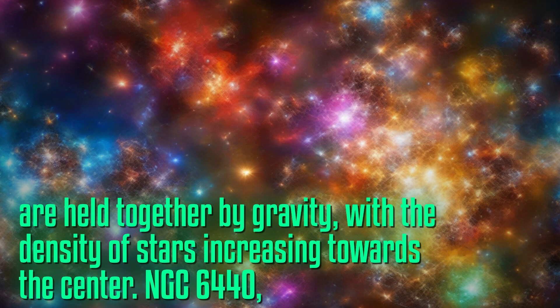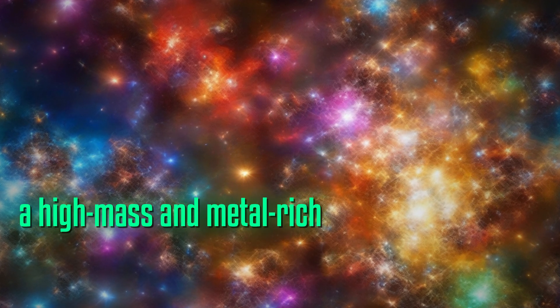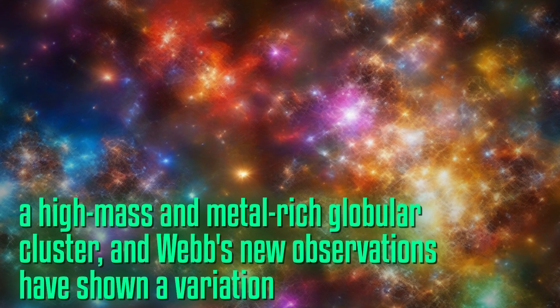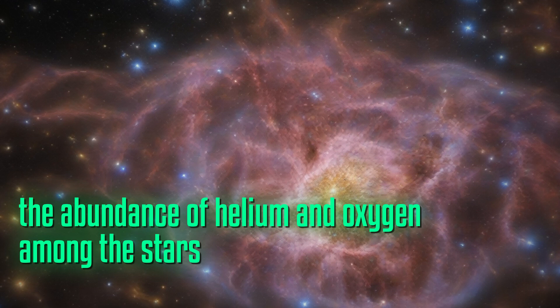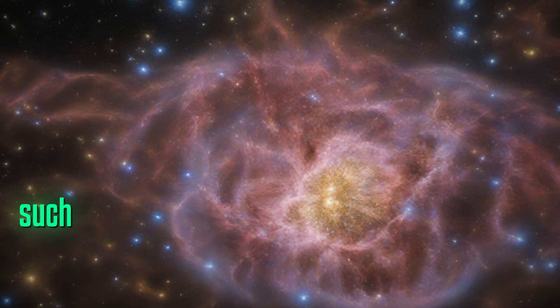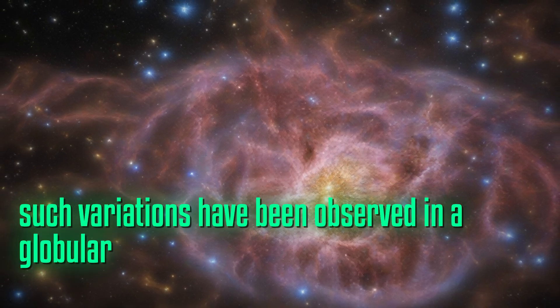NGC 6440 is a high-mass and metal-rich globular cluster, and Webb's new observations have shown a variation in the abundance of helium and oxygen among the stars within the cluster. This is the first time that such variations have been observed in a globular cluster.